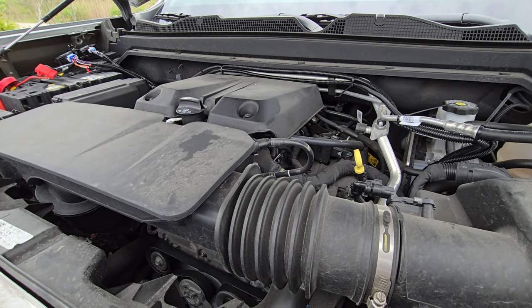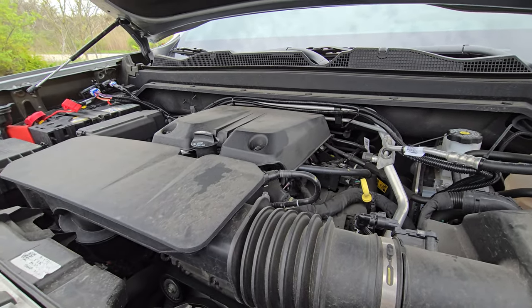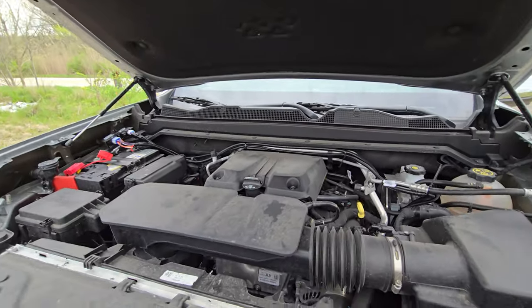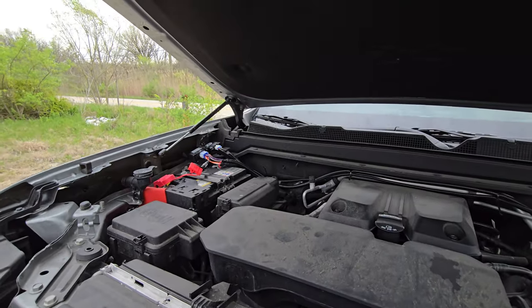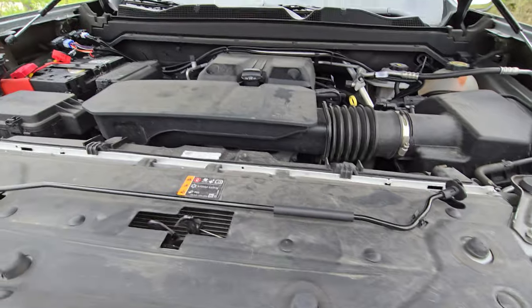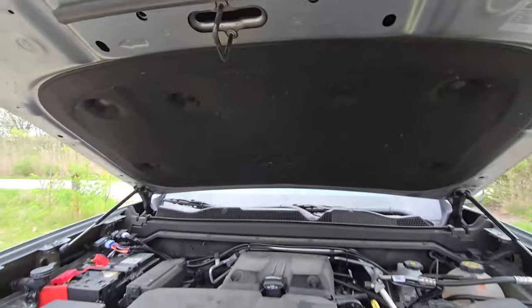They've been around since 2019 in the Silverado, so they do have a history of reliability, although somewhat short — about five years. Highly recommended to pop those shocks in for the hood so you don't have to worry about the prop rod. And again, GM being cheap, there's no light underneath the hood, which would also be nice to have.